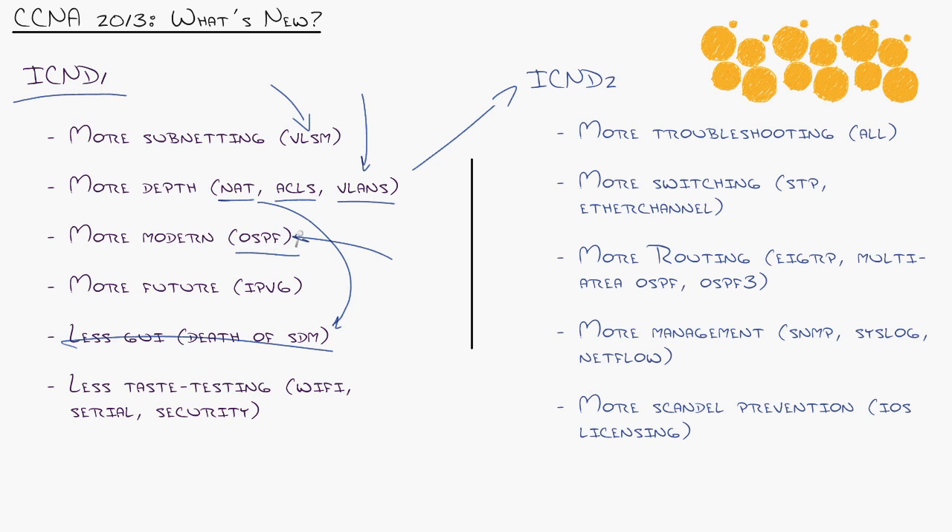They've added more modern technology. OSPF has been introduced rather than RIP. RIP is still going to be around — it even made the jump to IP version 6 with RIP Next Generation — but who in the world uses RIP anymore? They've added more future coverage, where now they're covering a little bit of IPv6, even in the introductory certification ICND1, or CCENT.